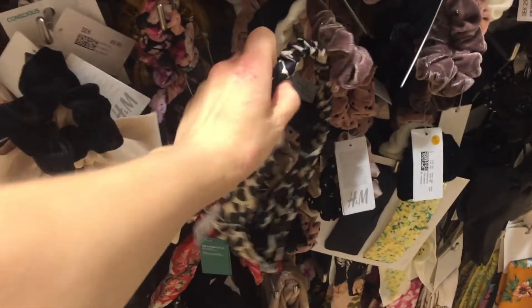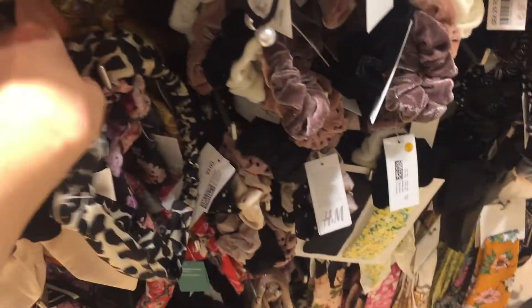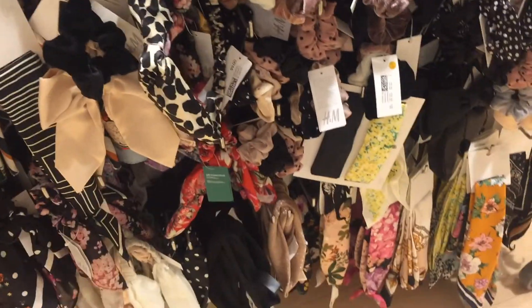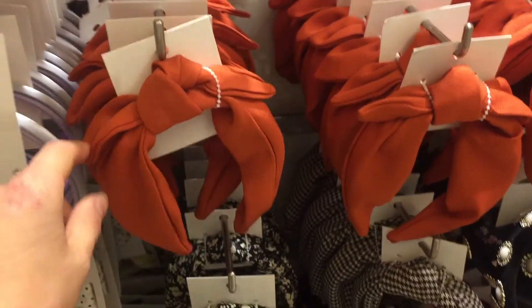I really love this one with the sort of animal vibe going on, and then these orange ones were also really really cute.